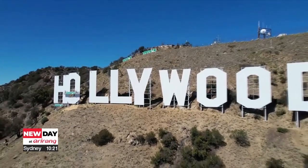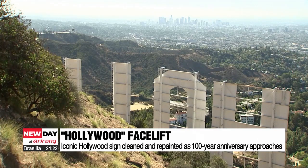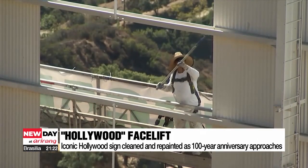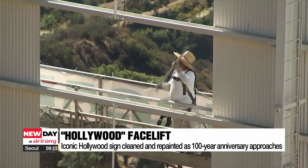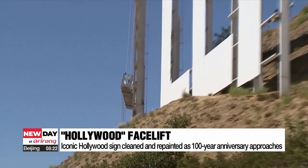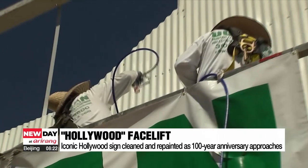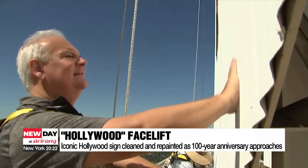Hollywood's iconic sign is getting a facelift. The nearly 14-metre-tall letters will be cleaned and repainted. The painting starts on October 3rd and will require almost 1,000 litres of primer and paint. It will be finished by November 1st, ahead of the sign's 100-year anniversary next year.